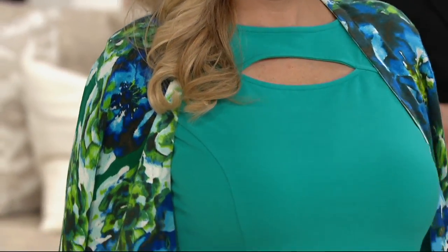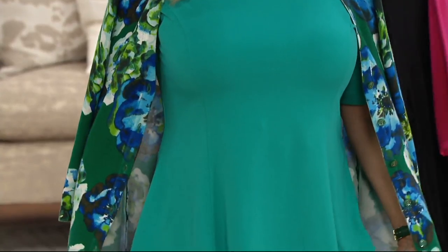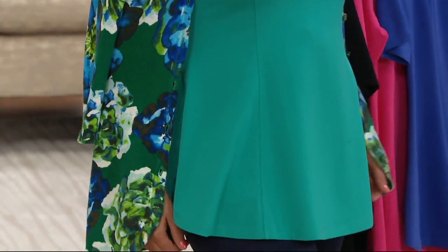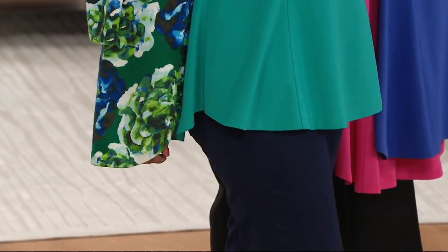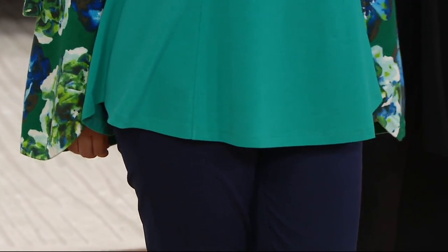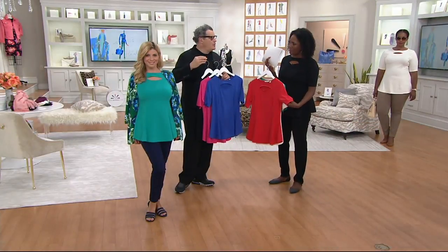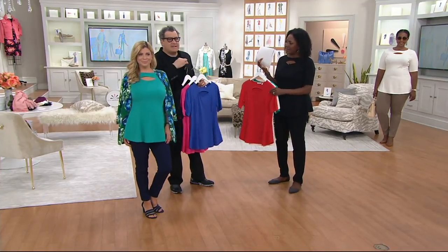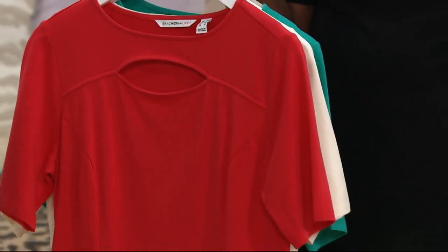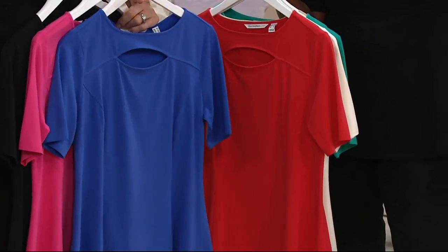"A girl needs a lot of tops" — that's one of Isaac's signature sayings. We do basic T-shirts, fancy T-shirts, and then pieces like this that fall into both categories. It's something basic enough, but also something you don't see out there all the time. It has just a little bit of peekaboo at a great spot on a woman's body — not decolletage, just a little peekaboo — and it doesn't affect the jewelry or the bra you wear.